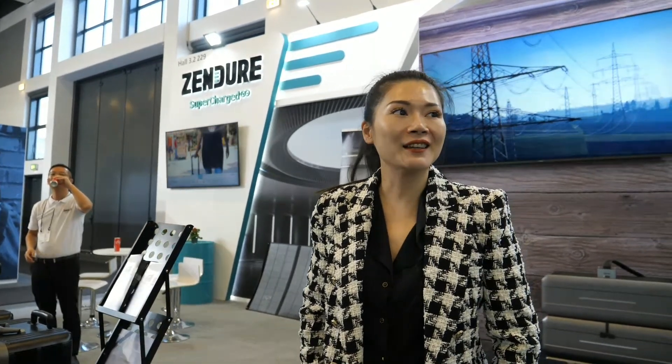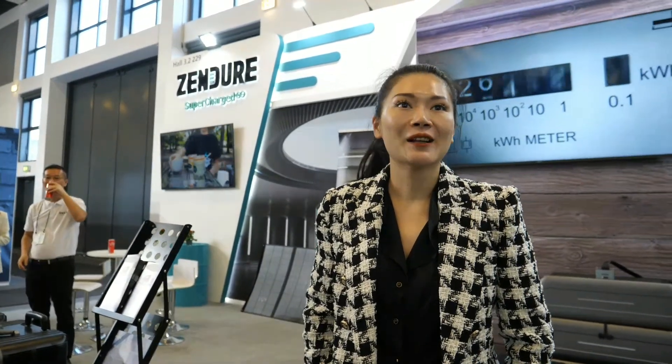Please introduce yourself. Hi, my name is Julien. I'm the CMO of Zendor. Thank you for having us. And you have lots of cool technology around here, right?